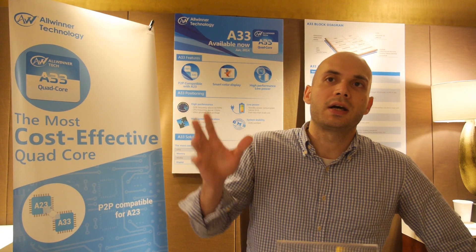Is it cheaper than the A31 or A31s? We would see the solution coming in a bit lower than that because the A33 and A31/A31s are different market segments. The A33 is really positioned for entry-level Wi-Fi only tablets, whereas the A31/A31s has a stronger GPU — it's kind of mid-range performance. The A33 is really entry-level performance and entry-level pricing.